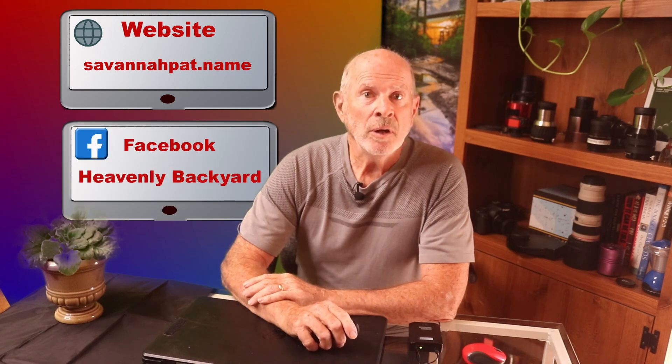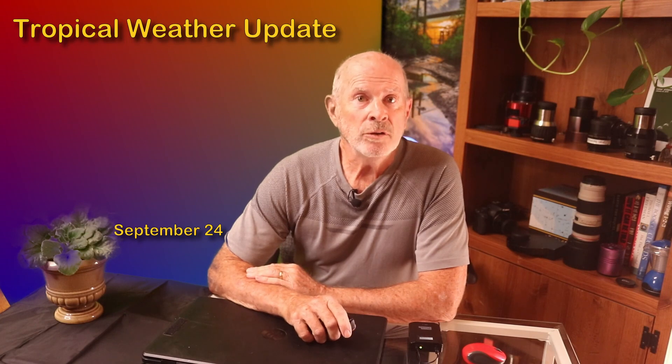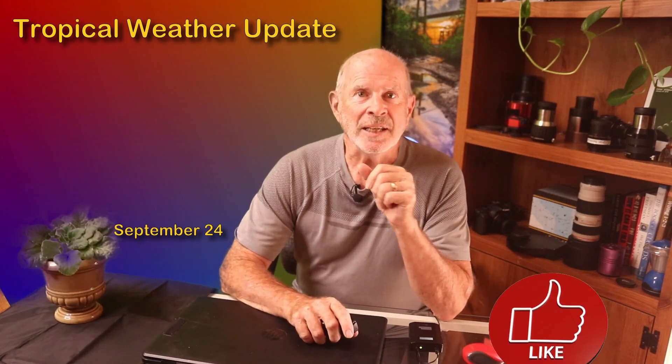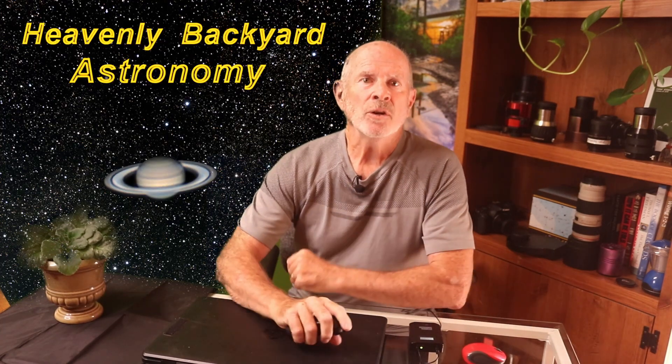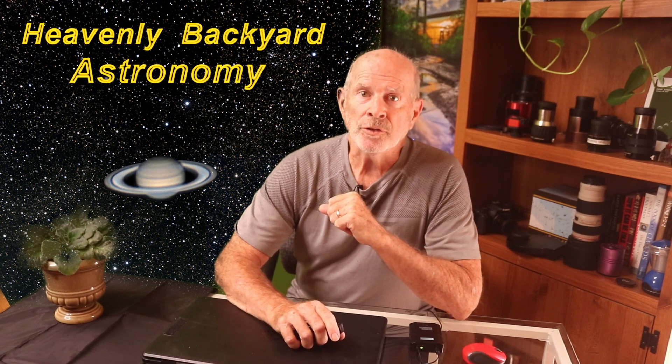Monitor your local emergency management agency and heed their advice. You can find me on my website savannahpat.name, my weather and nature Facebook page, and on Twitter at Pat of Savannah. I have links to all of these in the description section below, and you're invited to leave your comments below. If you like this video, please hit the like button and subscribe so you'll be notified whenever I upload new video. You can also catch me on my main YouTube channel, Heavenly Backyard Astronomy, where I post videos from my large telescopes looking at planets, colorful nebulae, star clusters, and distant galaxies. Thanks for watching — keep an eye on Ian, because this is definitely going to be a threat to the southeast United States, including southeast Georgia and southern South Carolina, later next week. See you later here on YouTube.